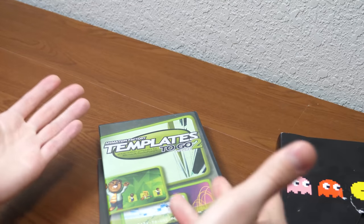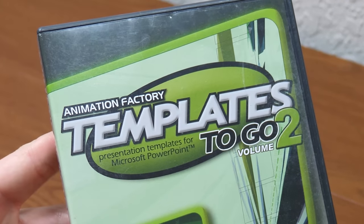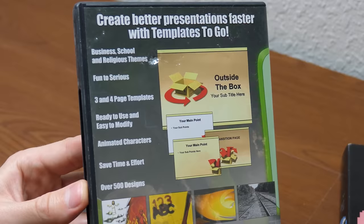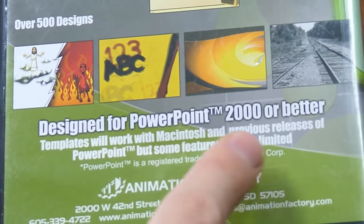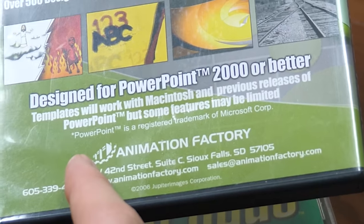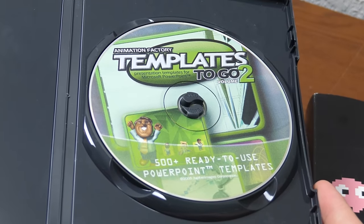These other things were just kind of extras that he had. This right here is a copy of Animation Factory Templates to Go Vol. 2 — a set of templates for Microsoft PowerPoint. This would be kind of neat to cover if I do a PowerPoint-related video. Templates will work with Macintosh and previous releases of PowerPoint, but some features may be limited. It's made by a company called Animation Factory.